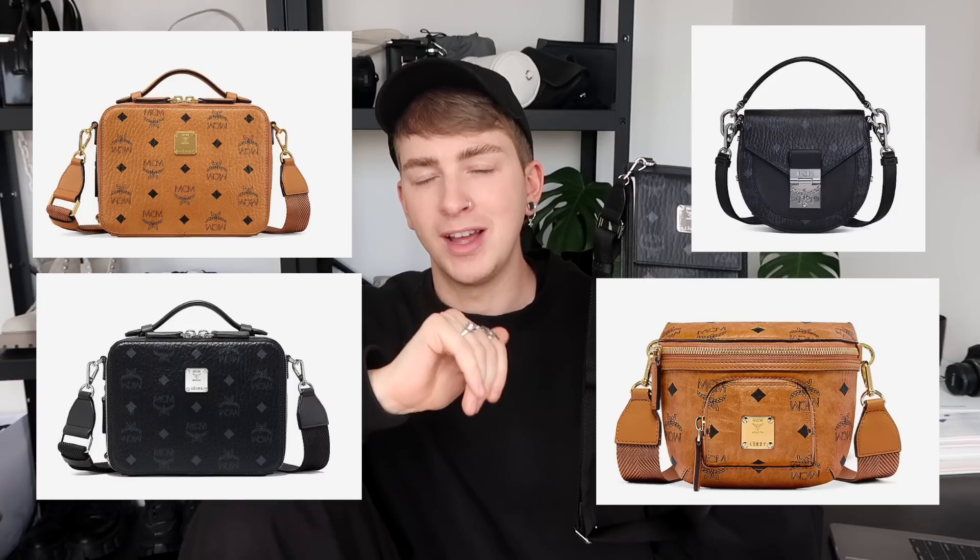Crossbody bags have no gender — there are no gender boundaries when choosing bags. They're just bags you put things in, and if you like the look then go for it. I've chosen a few of my favourite pieces from the MCM site, from both the women's and men's sections, that I think would make really nice crossbody bags not only for this summer but for years to come. I'll flash a few up on the screen now — all linked in the description below. It's a classic versatile piece that's great for summer and the rest of the year.